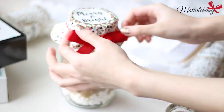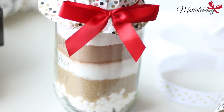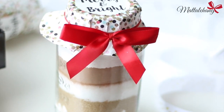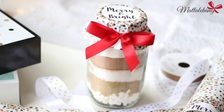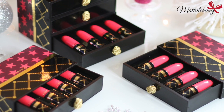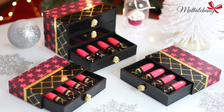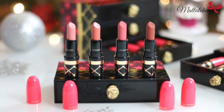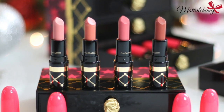Vậy là chúng mình đã hoàn thành món quà cuối cùng rồi. Thật ra cũng không hẳn là cuối cùng vì mình có một bất ngờ nhỏ cho các bạn đây. Giáng sinh mà ai cũng muốn được nhận quà đúng không? Món quà nhỏ mình muốn dành tặng cho các bạn đó là 1 set gồm 4 thỏi son mini màu nude thuộc dòng Nutcracker dành cho Noel này của Maybelline. Các bạn hãy mở phần description box ra để xem thể lệ tham gia giveaway này nhé. Chúc các bạn may mắn.